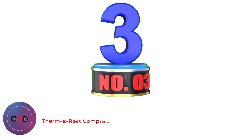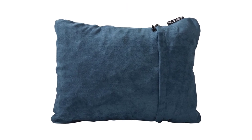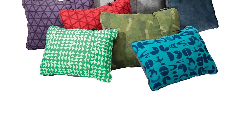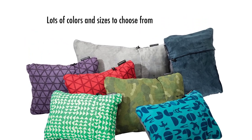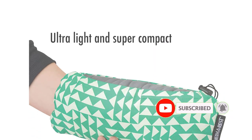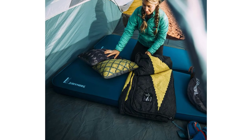Number 3: Therm-a-Rest Compressible Travel Pillow. If you just can't nod off without your head on a traditional style pillow, the Therm-a-Rest Compressible Travel Pillow may be the best travel pillow for airplanes for you. While this pillow doesn't offer much in the way of neck support, it provides the comfort of a regular pillow when you travel. Its versatility means it's also great for hotels and hostels with thin pillows, camping trips, and other occasions. Made from polyester, it is fully machine washable to keep it clean and germ-free, and the brushed exterior is soft against your skin.